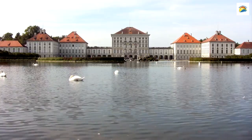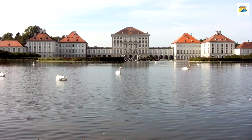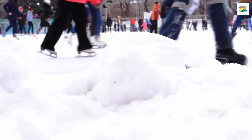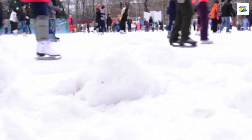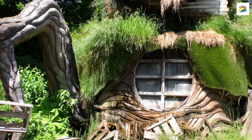Nymphenburg Palace, a symbol of Bavarian grandeur, hides a delightful secret. The palace gardens feature a network of man-made canals. In winter they freeze over, creating perfect ice-skating paths for visitors. It's like something out of a fairy tale.